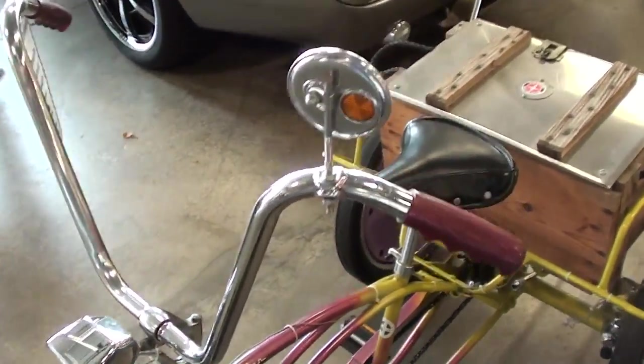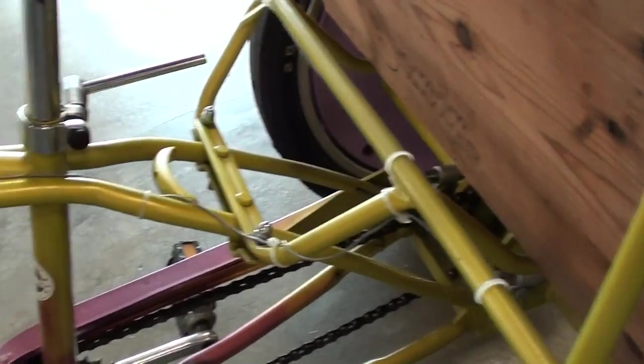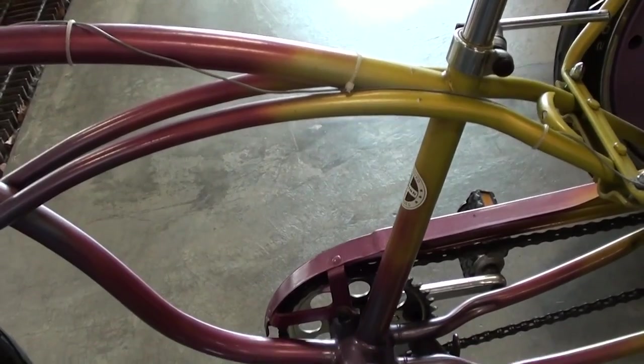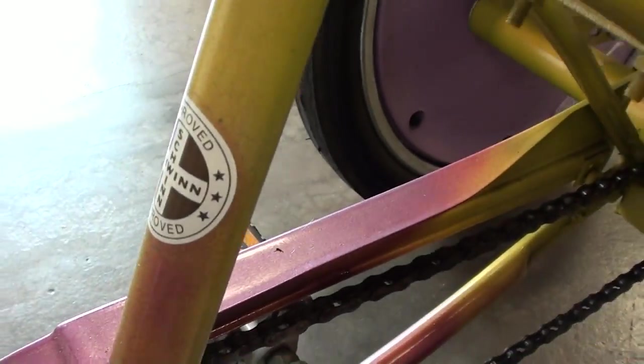Of course the big, almost ape-hanger style handlebars, and it's got that paint that kind of goes from purple to this greenish color as it goes back. I gotta assume that's a factory paint scheme. You can see all the Schwinn decals and everything on there.